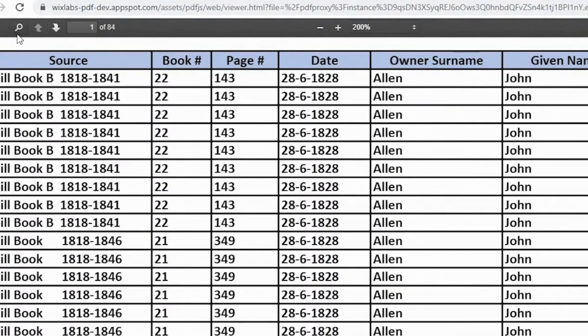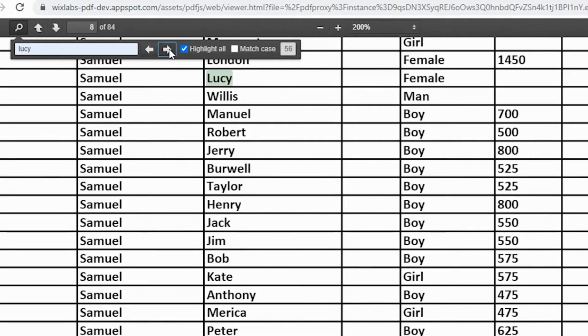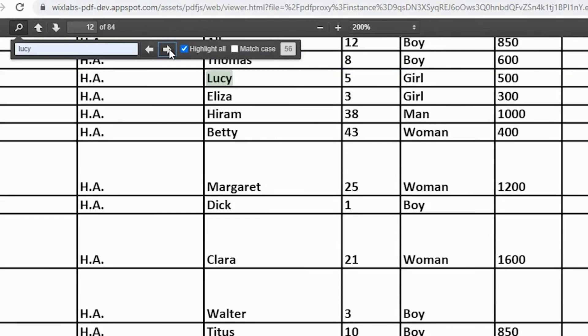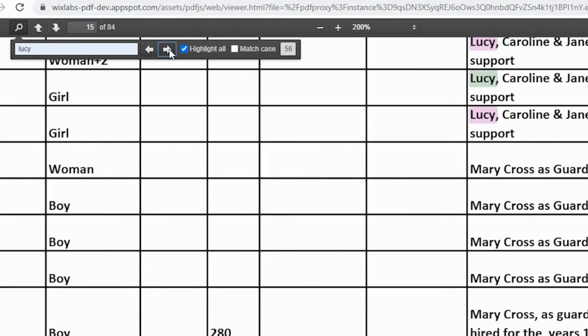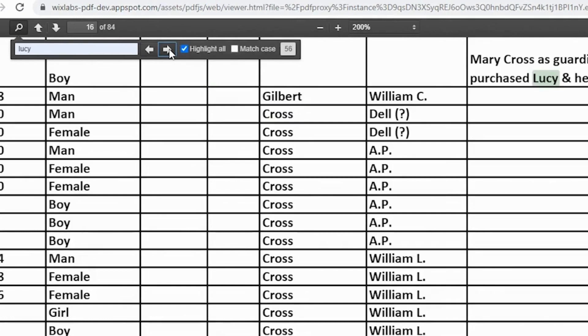Let's go to the top and click on search and see how many times the name Lucy might appear in the collection. We're going to type in the name Lucy and hit enter, and it tells us that Lucy appears in the will documents 58 times. Lucy's name is also going to be highlighted in the Excel sheet and we can scroll and go to the next one and continue through. We can also search by owner, date, age — many different ways this is a searchable index.